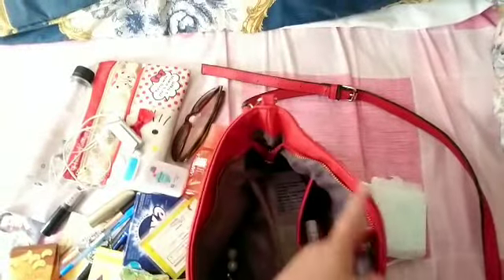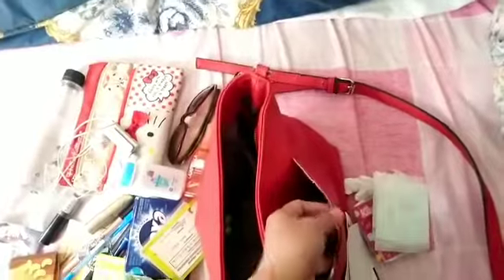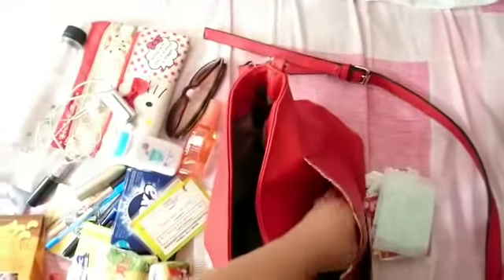This bag is almost five years old for me, which is why this side is already broken, but I still really love this bag.